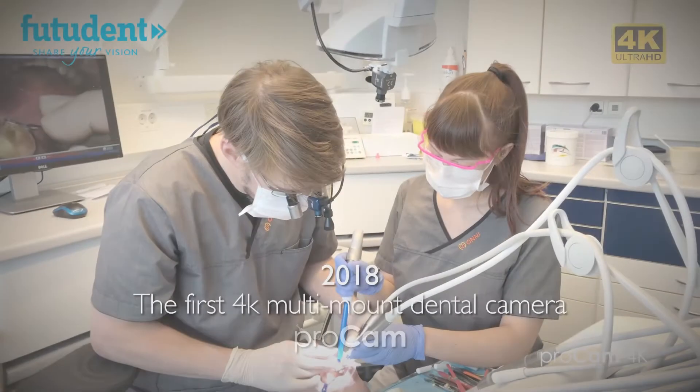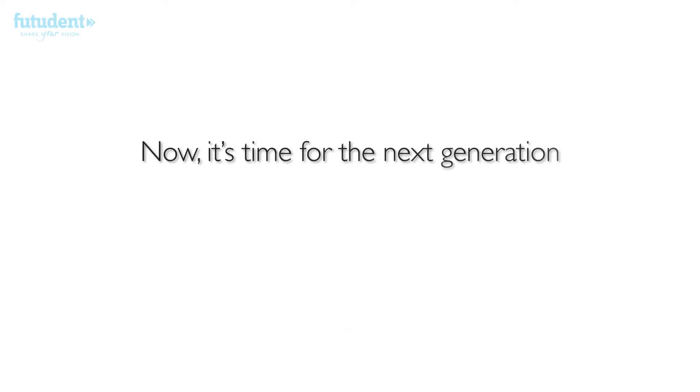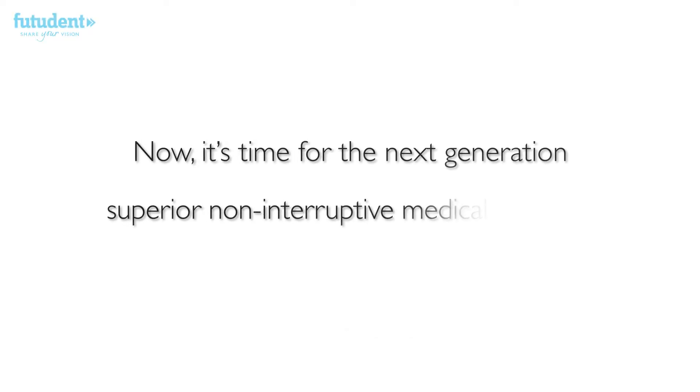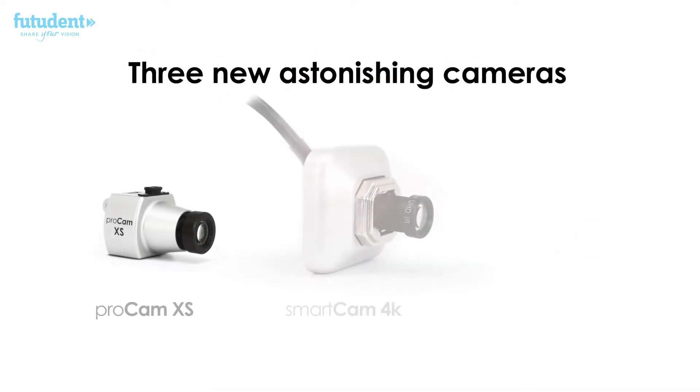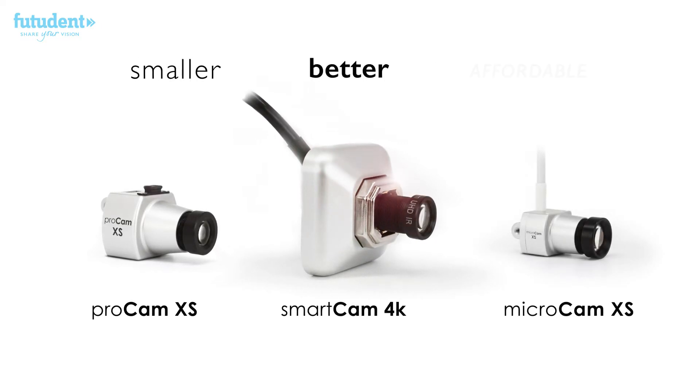Three years ago, Futadent launched the first 4K dental loop camera, the ProCam. Now it's time for our next generation of superior non-interruptive medical cameras. We're happy to announce three new impressive and game-changing cameras. They are smaller, better, and affordable.